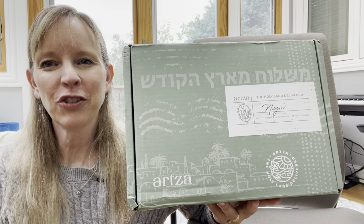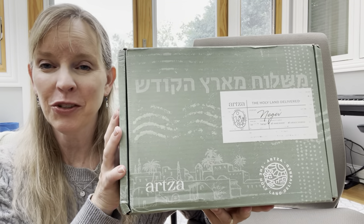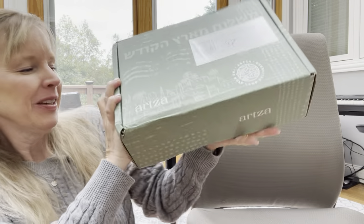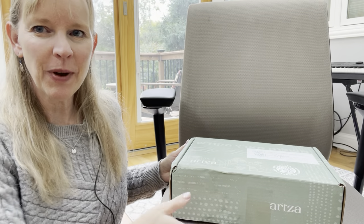Hi friends, Gina Mayo from ichoosejoy.org and we are going to do an unboxing of the Arts of Box from the Negev. Let's see what is inside this month's subscription box from Israel.